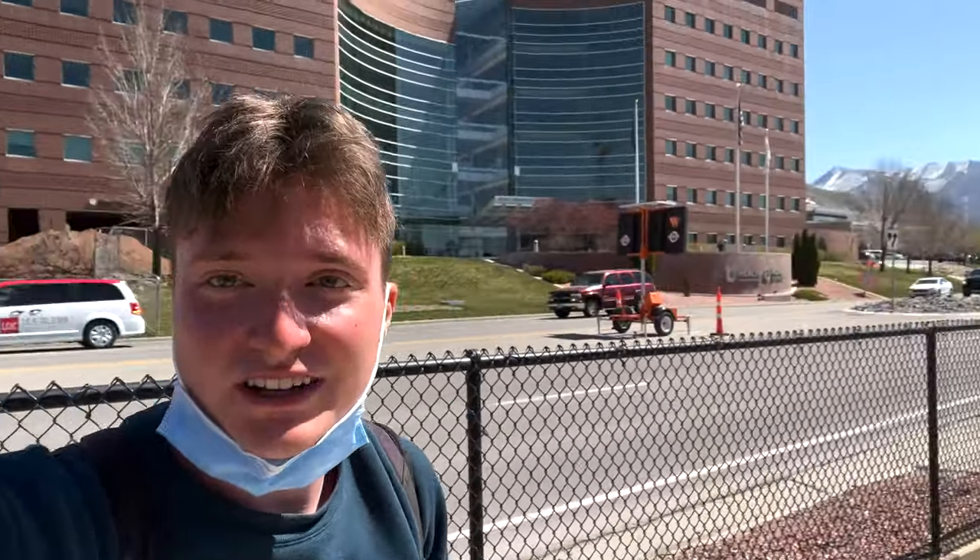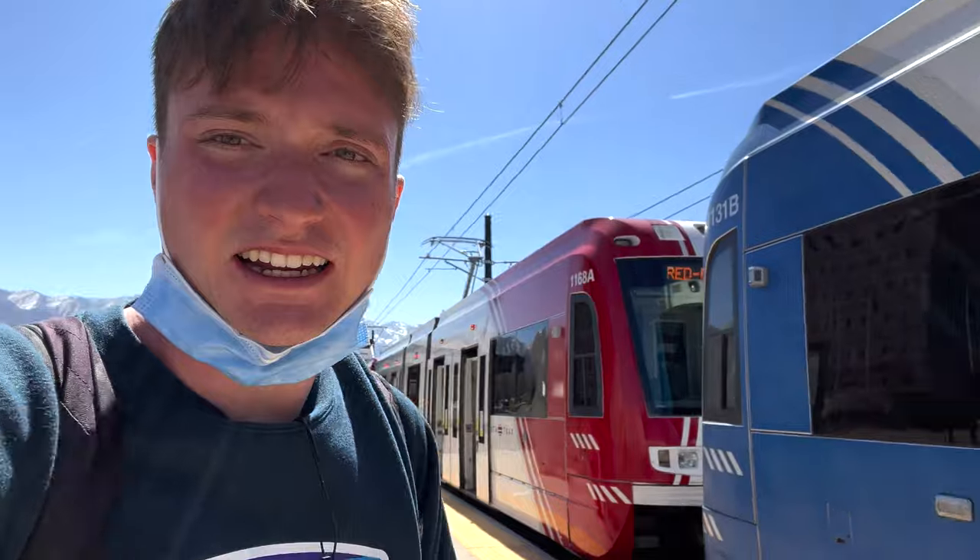I've reached the University of Utah Medical Center. Three hours in, almost to the minute, and I've finished the Red and Blue Lines. Just the Green Line left, as well as the S Line. The S Line is like 20 minutes, the whole thing — to the end and back to where I need to be. Then the FrontRunner, which is going to be the really long one. Gotta get back on the train because I'm about to leave again.